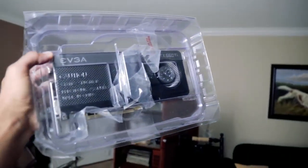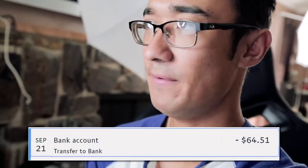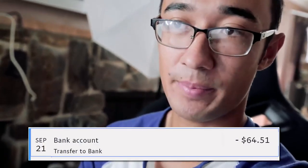So here we have it — 660 Ti. First day, already able to liquidate the card. After all the eBay fees I had $64.51, and after the shipping cost through eBay's website, I have $55.25 to work with.